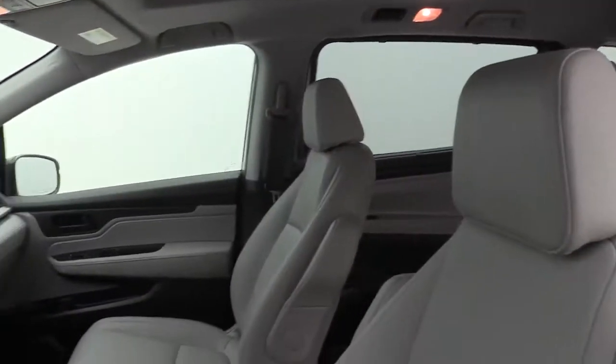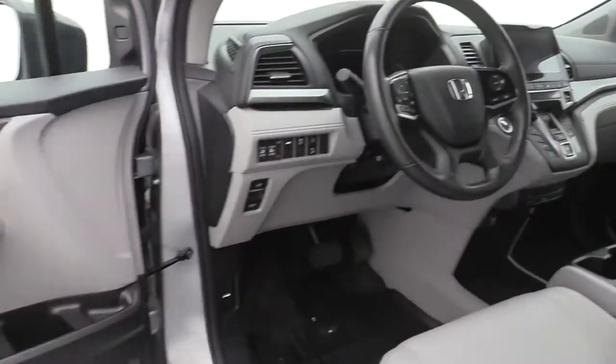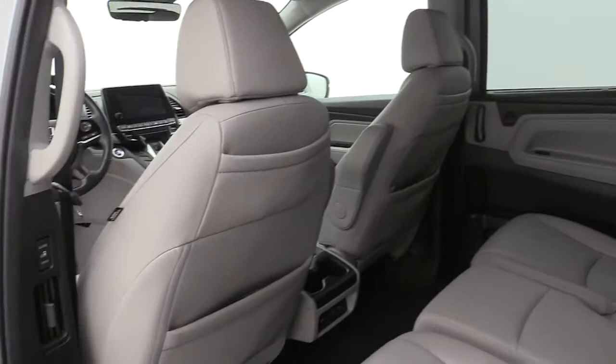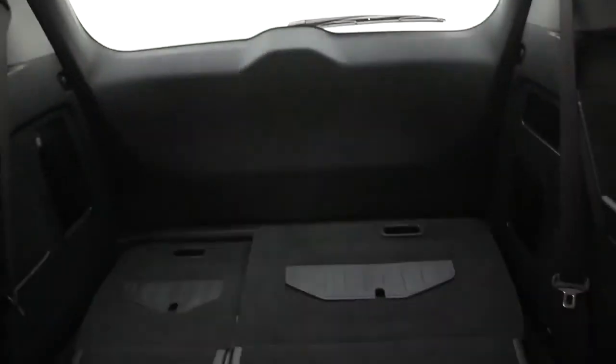These are just some of the great options this vehicle comes with: navigation system, power liftgate, adaptive cruise control, electronic stability control, and Bluetooth.